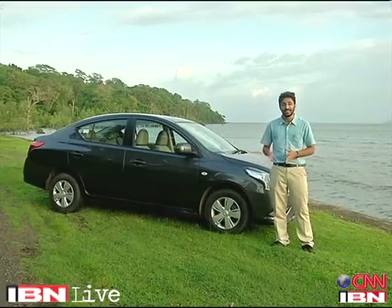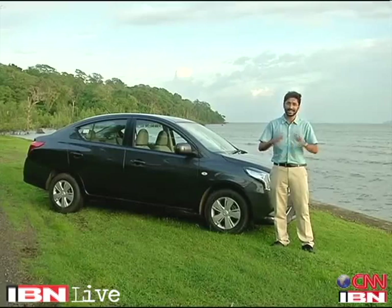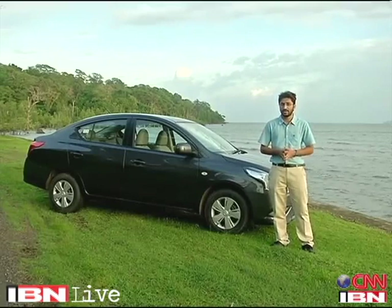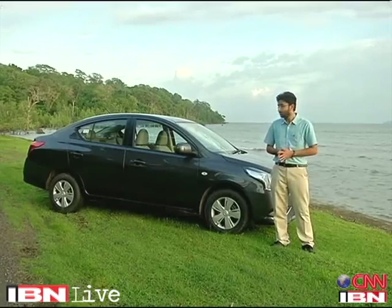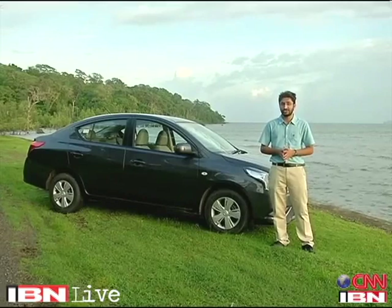The Nissan brand is at a crossroad in India. Not only is it dealing with the fresh success of its new compact SUV the Terrano, it's also dealing with the revival of the Datsun brand. It's only natural to feel that some products like the Nissan Sunny would feel a little bit neglected. Despite the global success of the Sunny for decades, in India it's not done as well as Nissan had hoped. Now Nissan has given it a new fresh lease of life, and we're here in the beautiful islands of Andaman and Nicobar to find out how big that change really is.